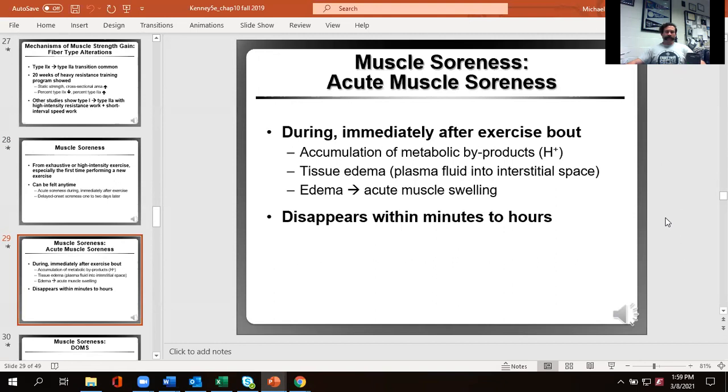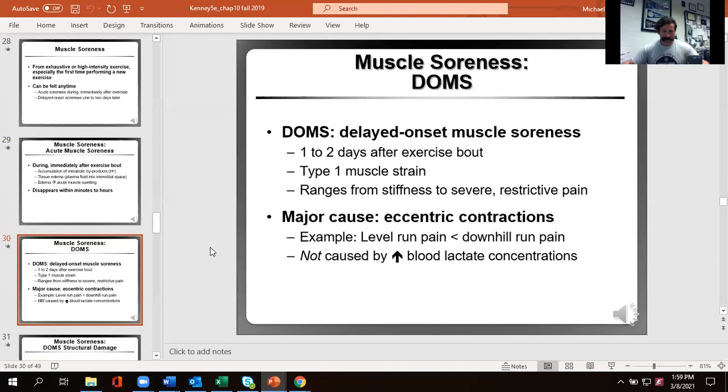Delayed-onset muscle soreness — one to two days after exercise — is due to literal damage to your muscle fibers. It can cause not just pain but stiffness and difficulty moving, and it's due to eccentric loading. Downhill running causes a lot of this eccentric damage, which causes z-line streaming. Importantly, this is not caused by blood lactate. If you have lactate causing soreness a day or two later, that limb is in serious trouble from inadequate blood flow.